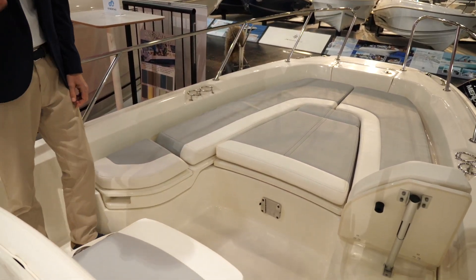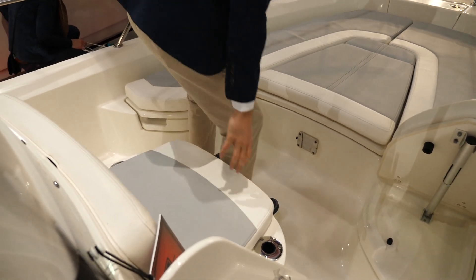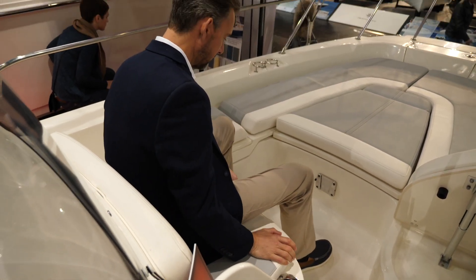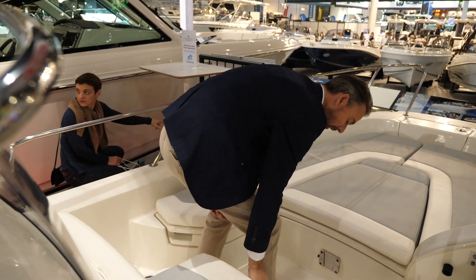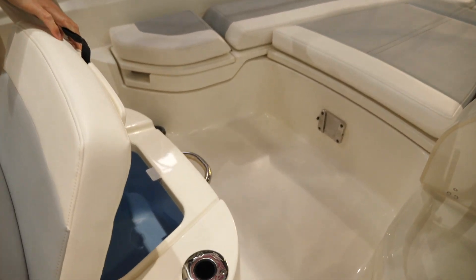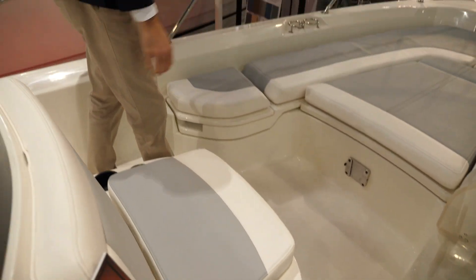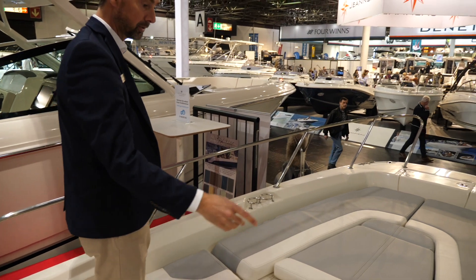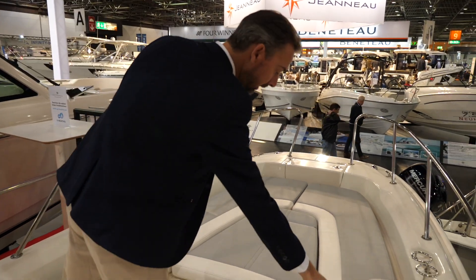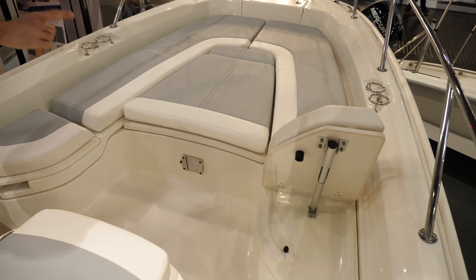Going more forward, you'll see this seat here which can be used for one, maybe one and a half persons. Below this is, for the fishermen amongst us, a live well. Of course there are grab-ons from different places, and you'll see this backrest here which also folds down, as you can see on the other side.